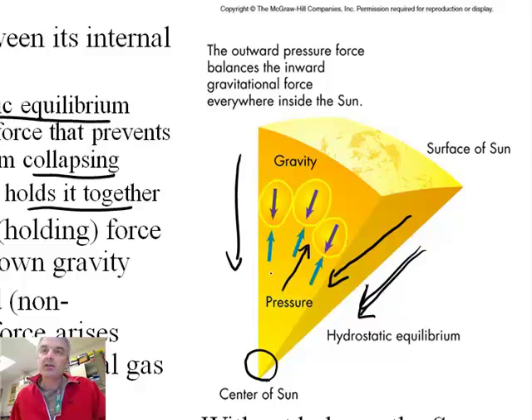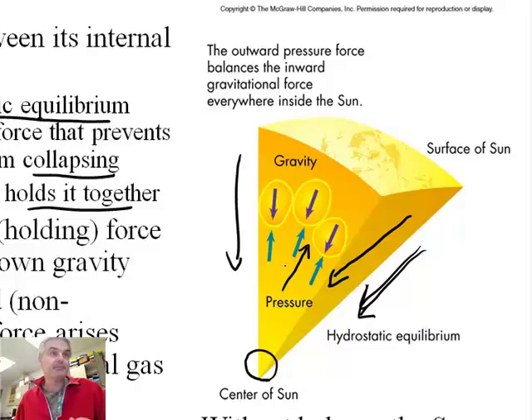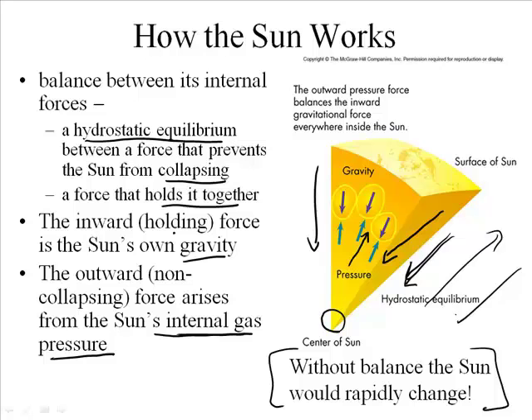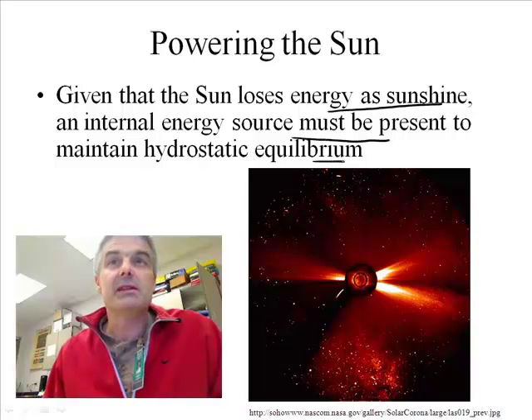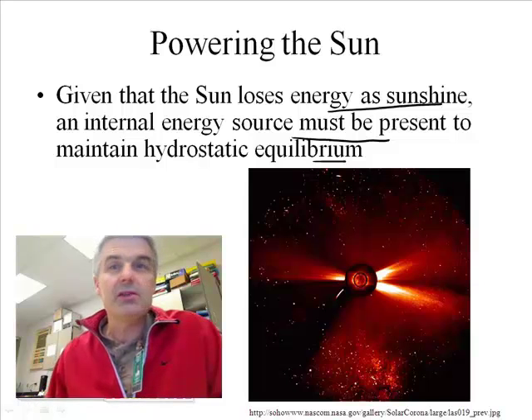The force upward is the pressure from the thermonuclear reactions happening at the center of the sun. So the inward force is gravity, and the outward force arises from the sun's internal pressure. Without that balance, the sun would rapidly change — it would either explode or implode. Given that the sun loses energy as sunshine, an internal energy source must be present to maintain this equilibrium. There must be some energy source causing the sun to continue to operate.